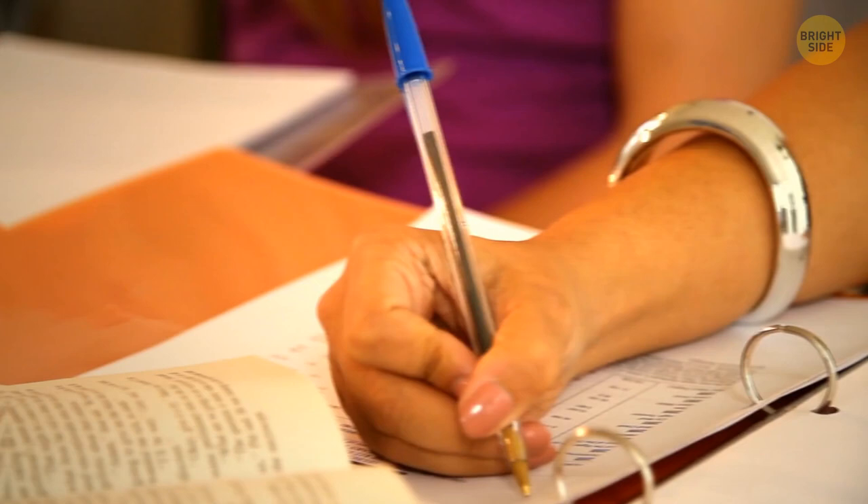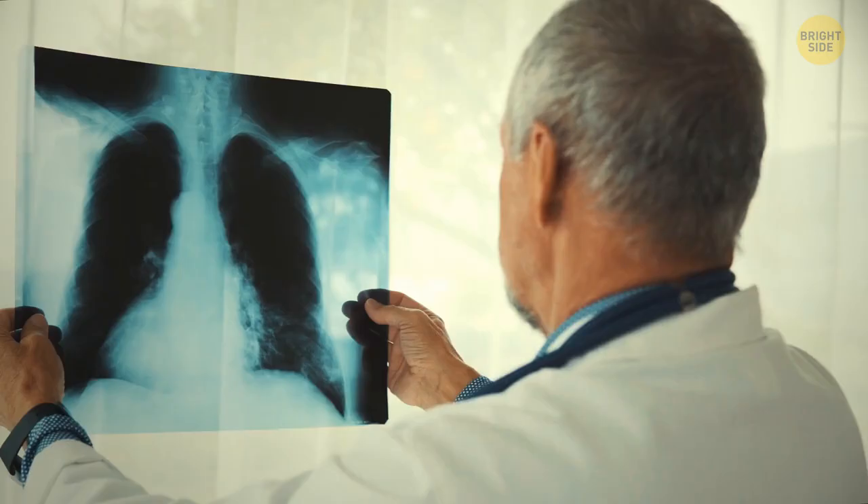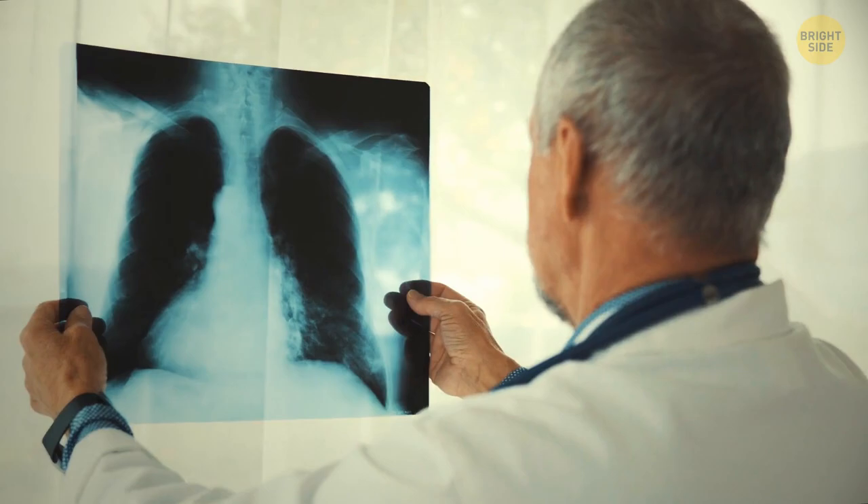On a similar topic, have you ever wondered why pen caps have holes in them? Maybe you thought it was a design feature to regulate air pressure. But in reality, these holes have a much simpler and more important function – to reduce the risk of choking. Lots of people love to bite on their caps, and this tiny hole prevents them from choking in case they accidentally swallow a cap and it gets stuck in their throat.